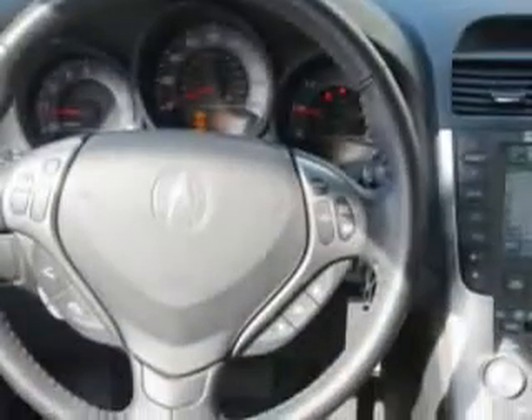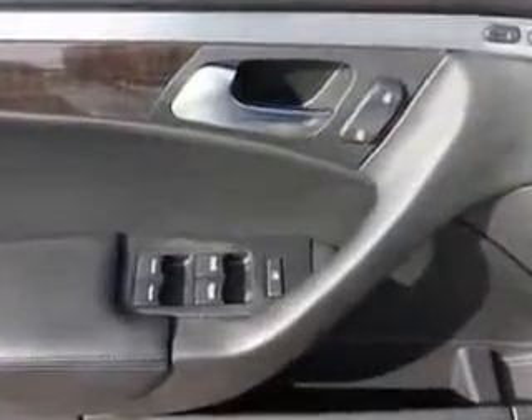Power windows, front wipers intermittent, exterior mirrors heated, and much more. Enjoy the drive and have peace of mind in this 07 Acura TL. See us at Woodfield Acura today.